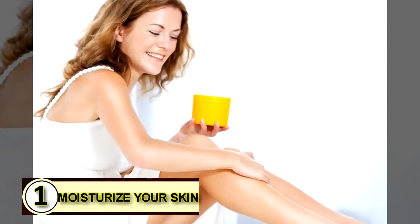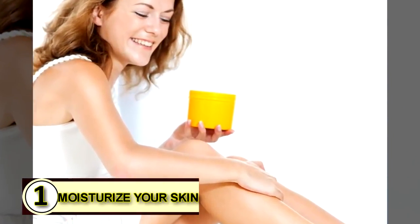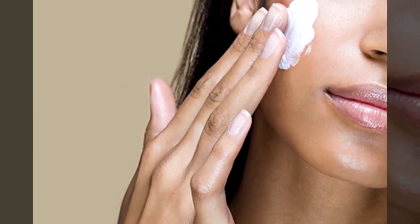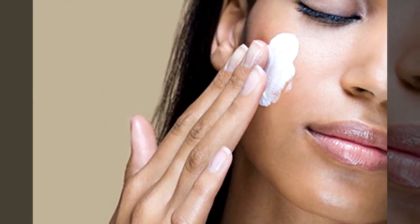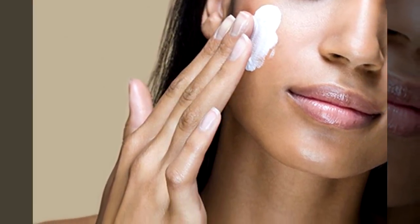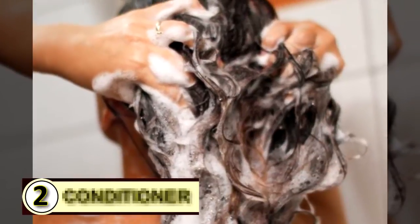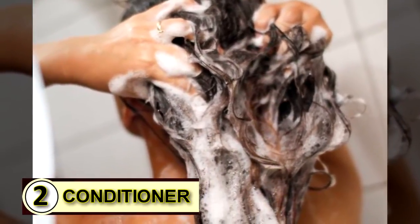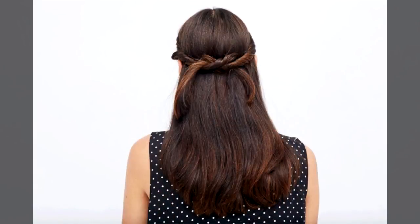Number one: try coconut oil as a moisturizer for your skin. Coconut oil delivers a refreshing, healing burst of moisture that penetrates your skin and works to truly heal — it doesn't just soak in and dry up, it really works in your skin. Number two: try it as a conditioner. When the tiny overlapping plates that make up your outer hair shaft get rumpled and out of whack, coconut oil smooths those tiny cells right back into place and holds them there.